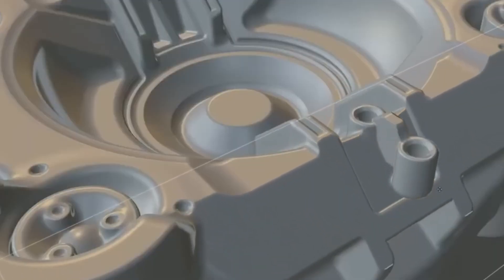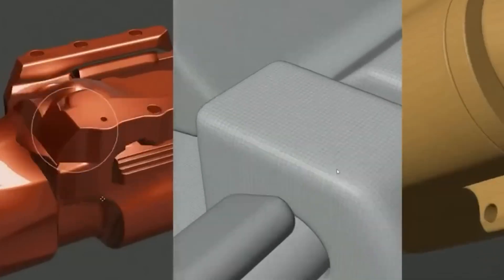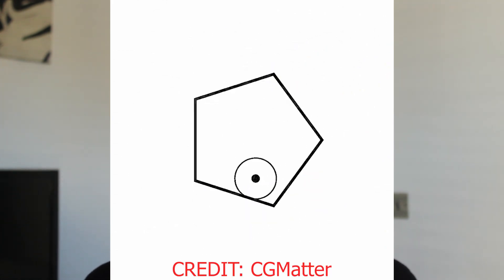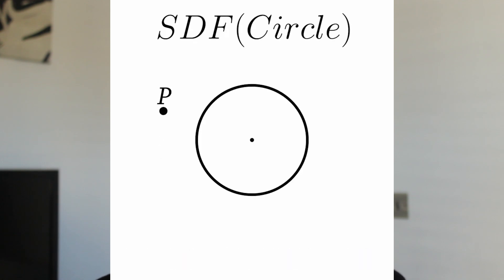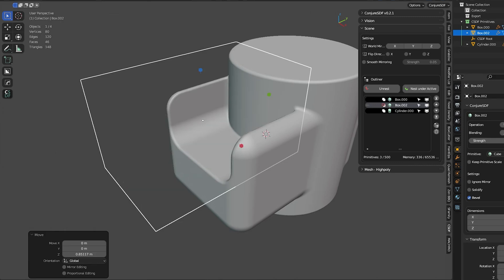Next: SDF modeling. Forget vertices, forget edge loops, forget topology entirely. Instead of building shapes from points and faces, SDF constructs objects mathematically using something called signed distance fields. Imagine every point in space having a value that tells you how far it is from the surface of an object — if it's outside, it's positive; if it's inside, it's negative. This means no messy geometry, no polygon flow to worry about — just pure, intuitive shape creation.